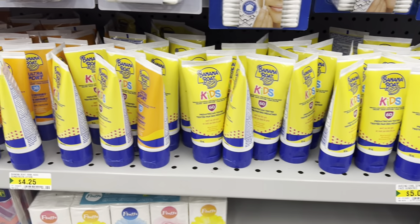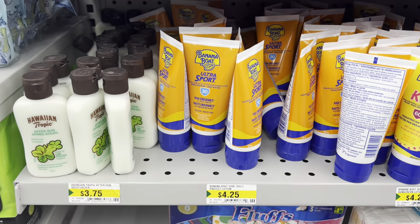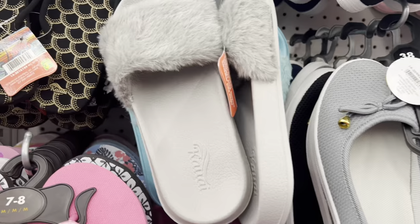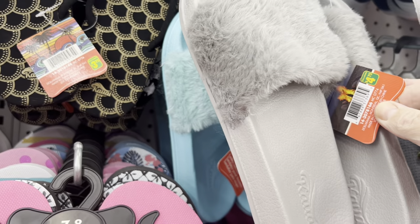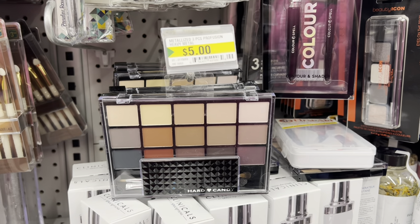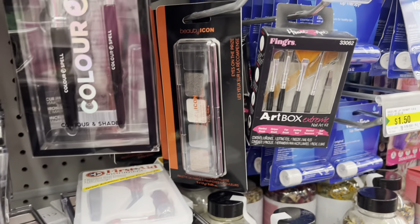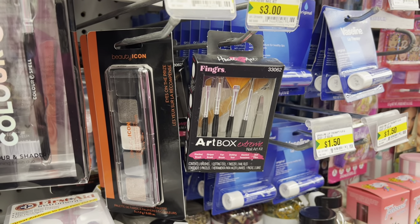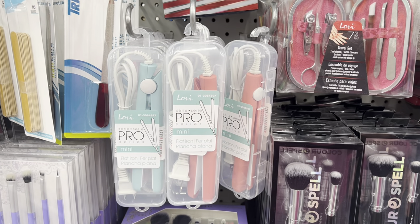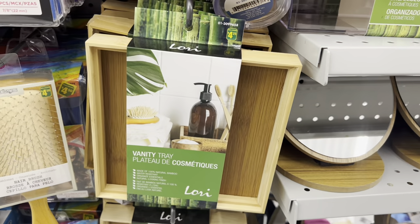I found some Banana Boat sunscreens for kids and adults, as well as the after-sun lotion. I found some new sandals/slippers — I would totally wear these around the house, need good support! They also have some Hard Candy palettes, and I'll show you some new items they have with Beauty Icon. I found this Lori mini flat iron in teal and pink colors.